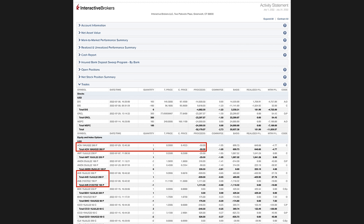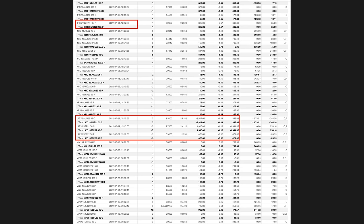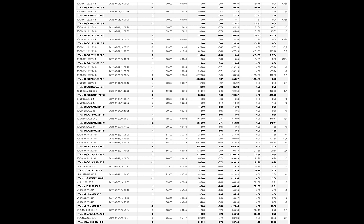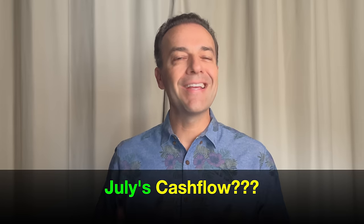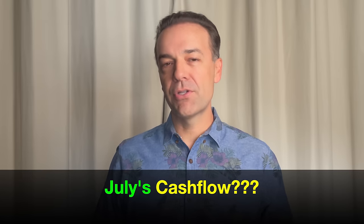Here you see every option trade we did last month in July. The red boxes are the trades we're going to talk about in this video. If you've been watching this monthly cash flow video series over the past several years, you'll notice there are a lot more red boxes this month than usual. I won't go into detail about every single one, but those red boxes are vitally important if you want to be a long-term successful option trader. Stay tuned until the very end where I'll show you exactly how much net cash flow we put into our pocket as well as the return we received.